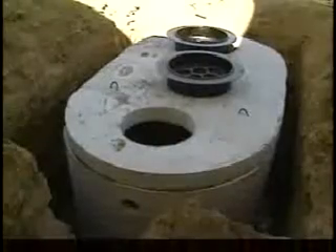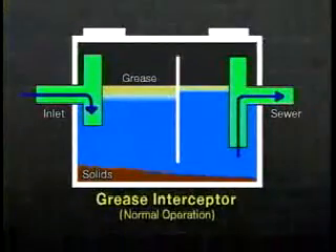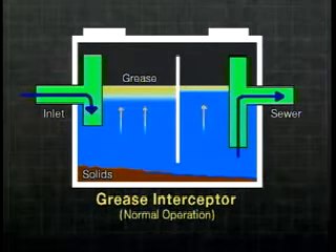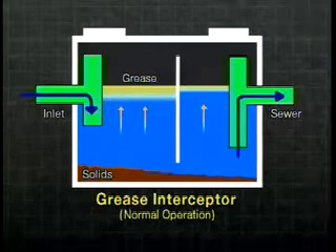A grease interceptor is the most efficient device for grease collection. It is a large, two-compartment concrete tank with a baffle between the compartments. It is usually located outside with a manhole cover over each side for cleaning and maintenance. It works by slowing down the flow long enough for the wastewater to cool and separate into three layers. The grease rises to the top, the water flows through the middle, and the solids settle out to the bottom. The inlet and outlet pipes are positioned so that, if it is properly maintained, only the water is discharged to the sewer.